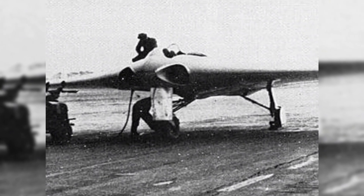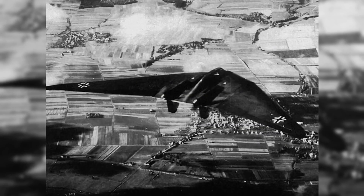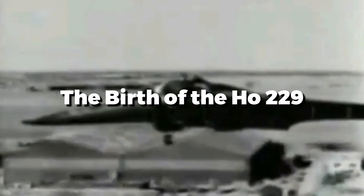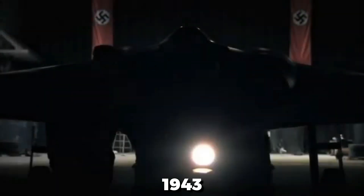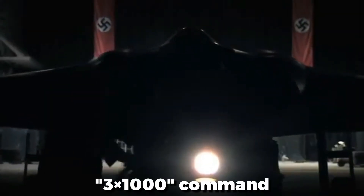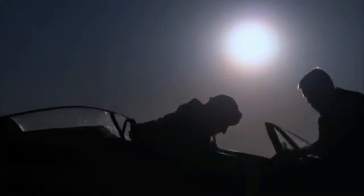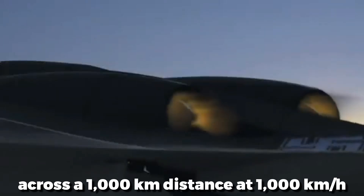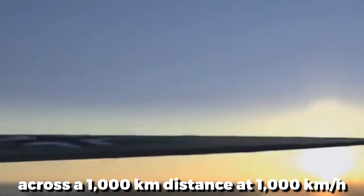High-ranking Luftwaffe officials were drawn to these preliminary tests, which laid the groundwork for their most ambitious project yet — a jet-powered flying wing capable of revolutionizing combat. In 1943, the Luftwaffe issued the 3x1000 command, requiring an aircraft capable of carrying 1,000 kilograms of bombs across a 1,000-kilometer distance at 1,000 kilometers per hour.